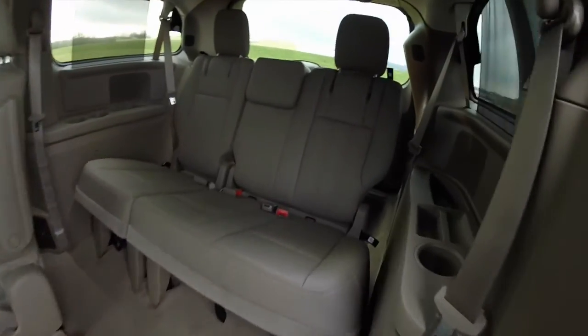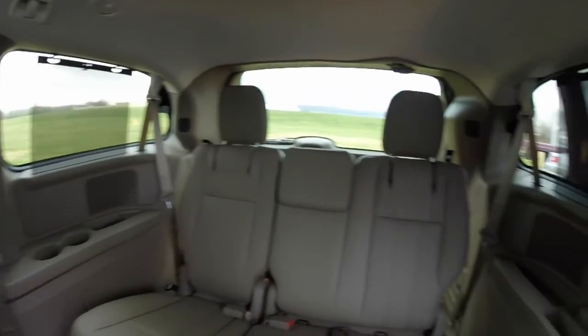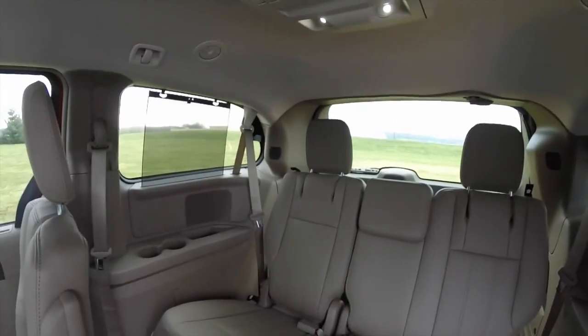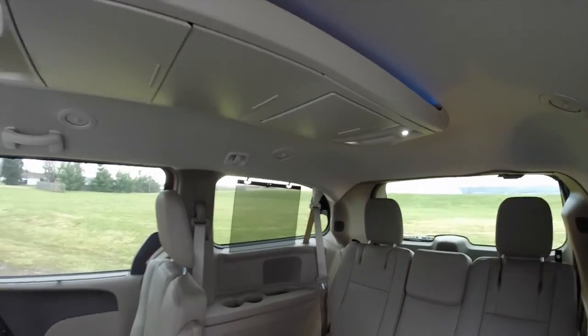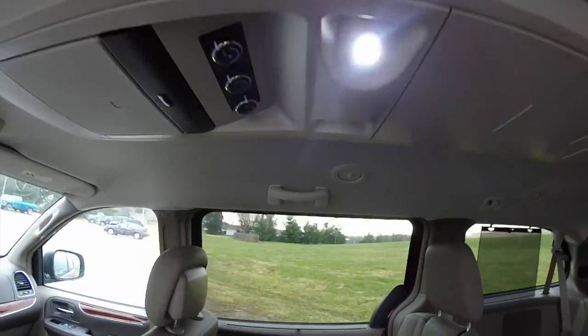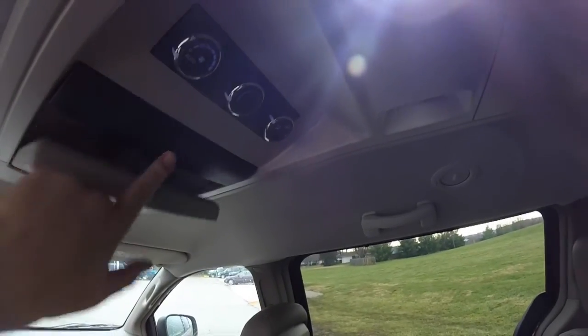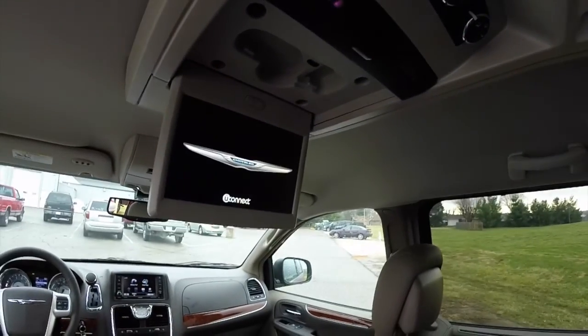The middle row seats are also heated. Taking a look at the third row seat — it seats three across. The middle row and third row also have sun shades for the windows. There is a full center console overhead with ambient lighting, an ample amount of storage, rear climate controls, and also a fold-down DVD screen.